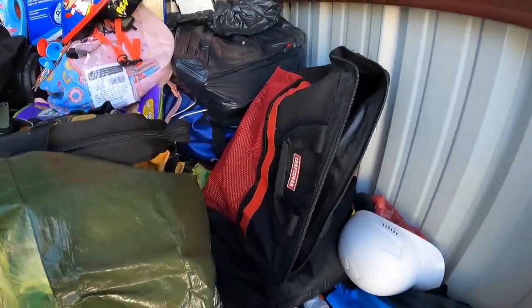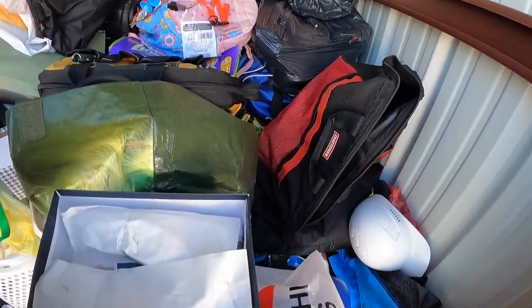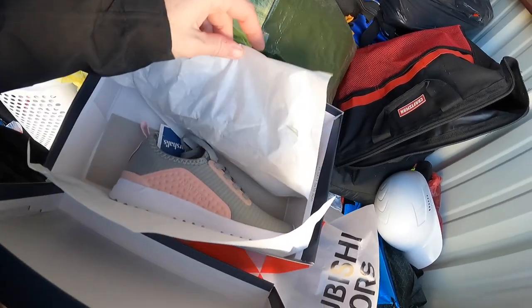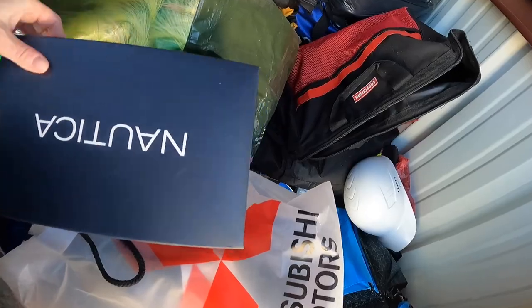We have a nautical box, we have shoes in here. Yep, they're from Marshall's. We do have a pair of shoes in here and they look brand new.